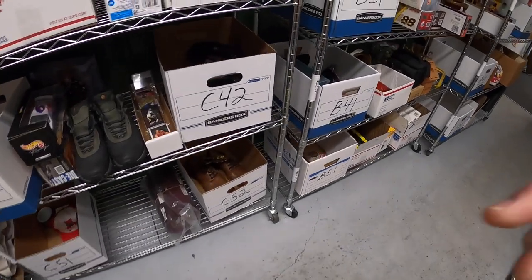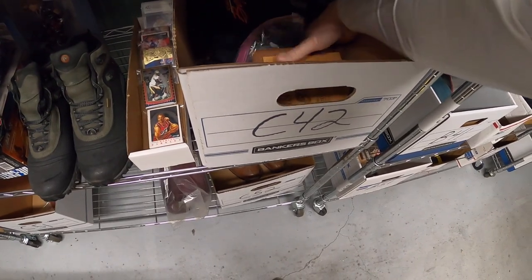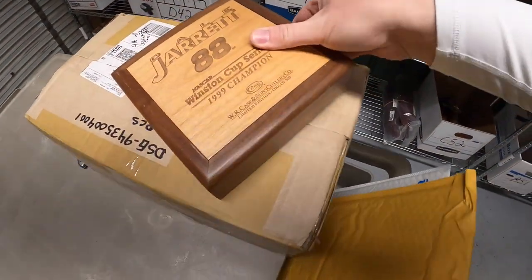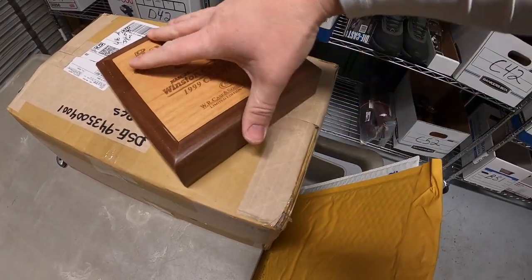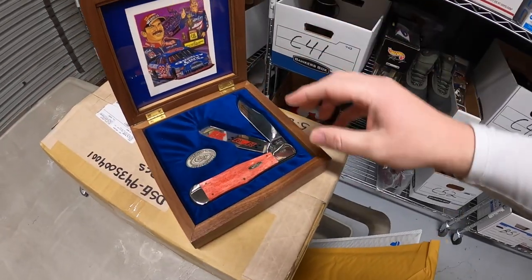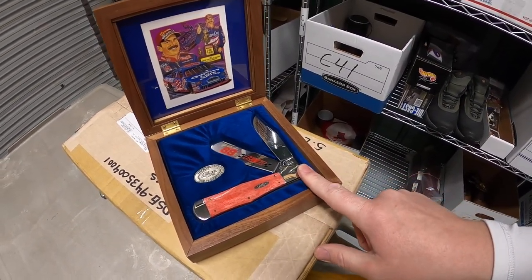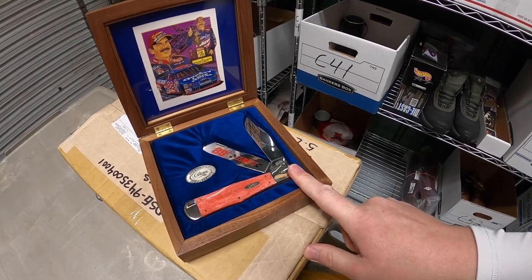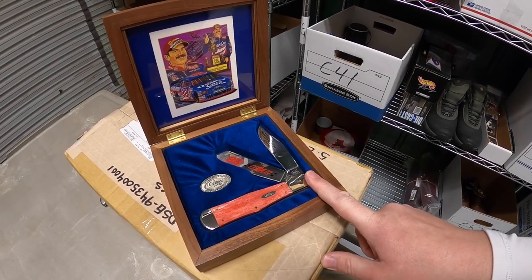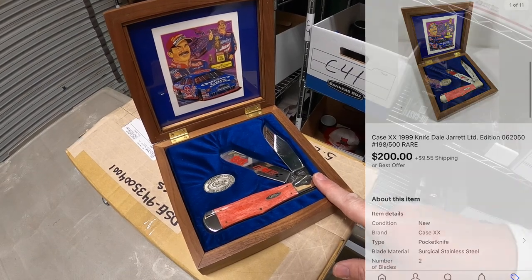Next sale is a big one — a Dale Jarrett case knife. If you guys know anything about knives, Case is one of the best brands you can get — really high quality. I got this in an online auction maybe two months ago. I paid like $120 or something — definitely over $100. I listed it for $300, lowered the price a little bit, and somebody offered me $200 plus shipping and I accepted.